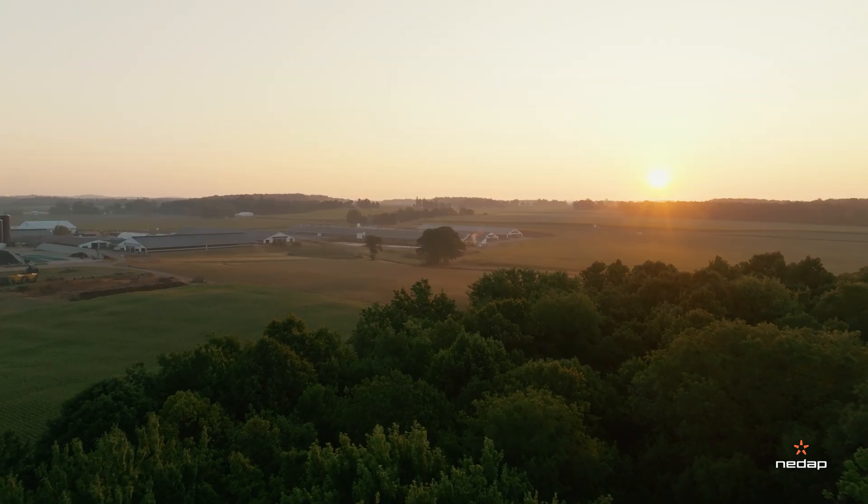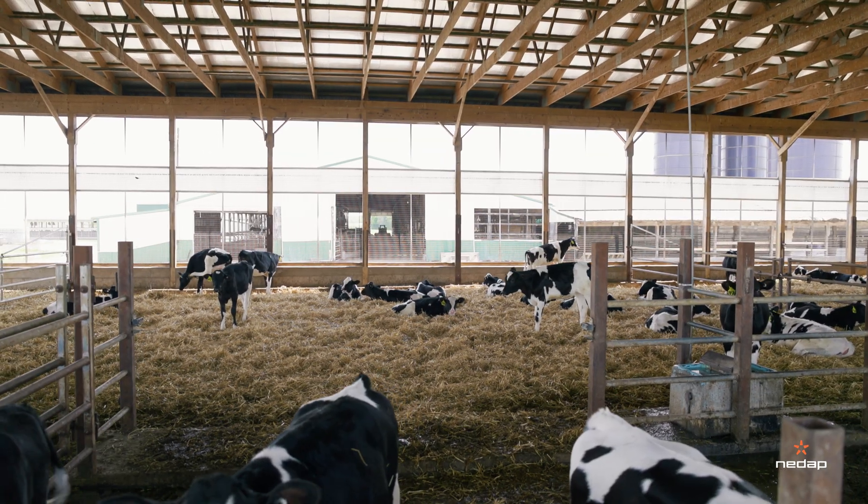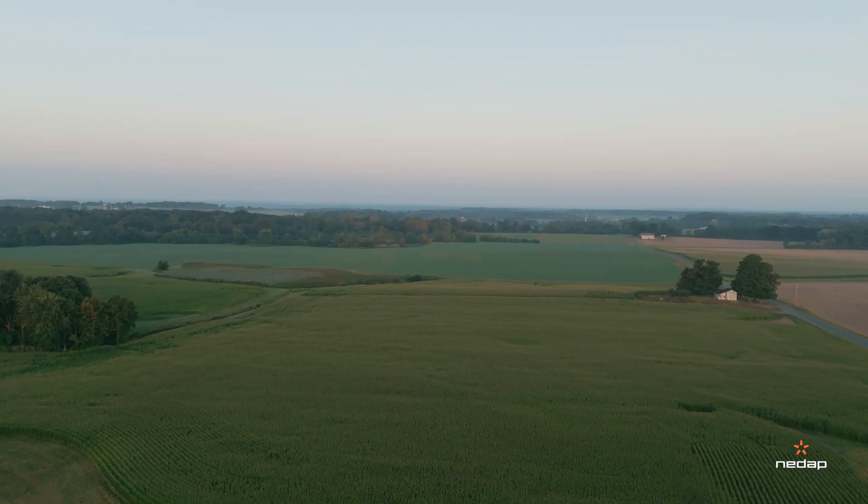My name is Greg Kowalewski. I'm the herd manager here at Aurora Oakwood Dairy. We're located in Auburn, New York. We milk 2,300 cows and raise 1,700 young stock on-site and farm around 4,500 acres.